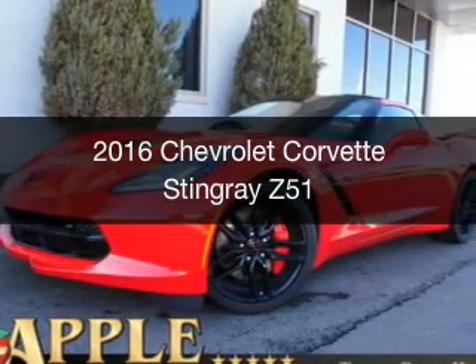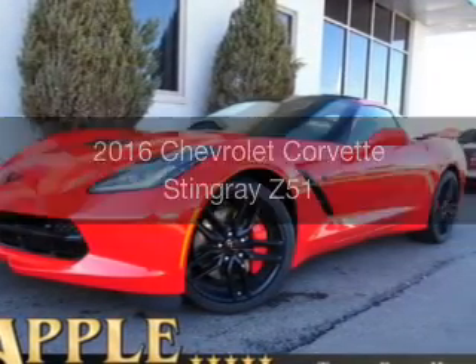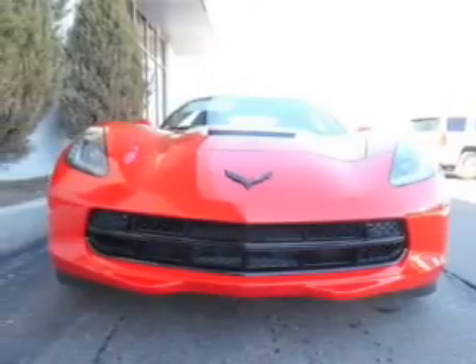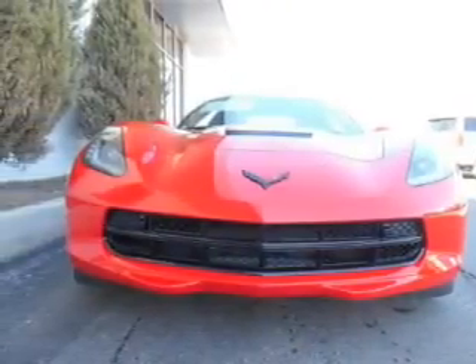This is a new 2016 Chevrolet Corvette. It's powered by rear-wheel drive, a 6.2-liter, eight-cylinder engine.